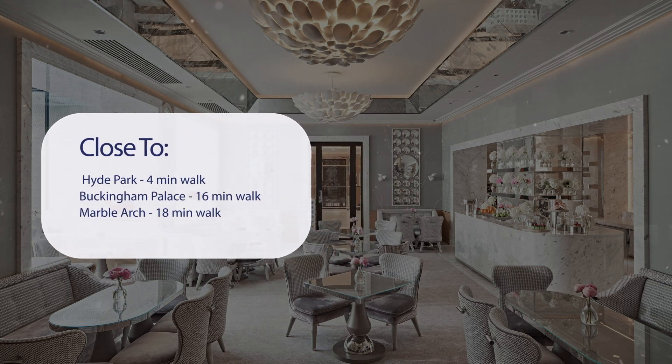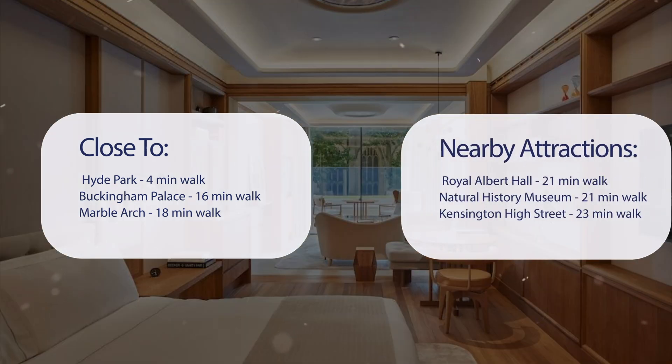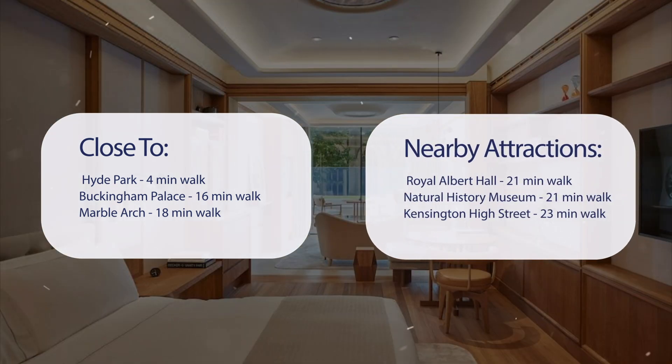It's pretty close to Hyde Park — 4 minutes walk — Buckingham Palace 16 minutes walk, Marble Arch 18 minutes walk, and also close to attractions like Royal Albert Hall 21 minutes walk, Natural History Museum 21 minutes walk, and Kensington High Street 23 minutes walk.